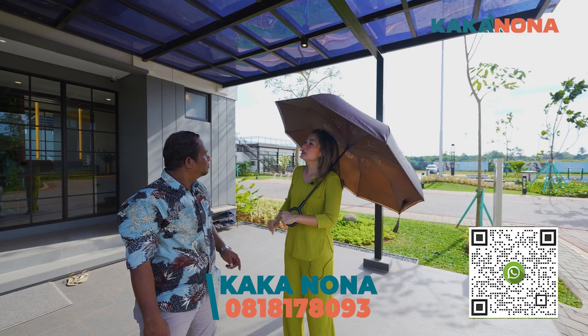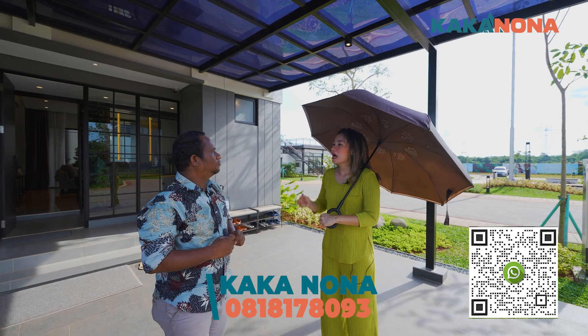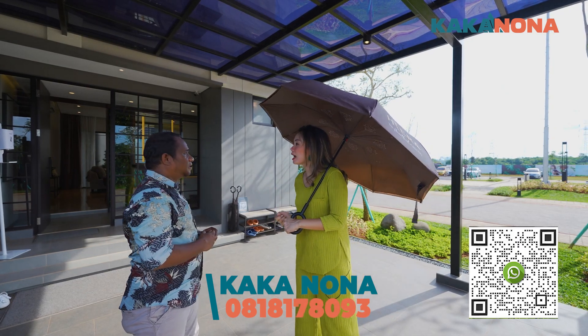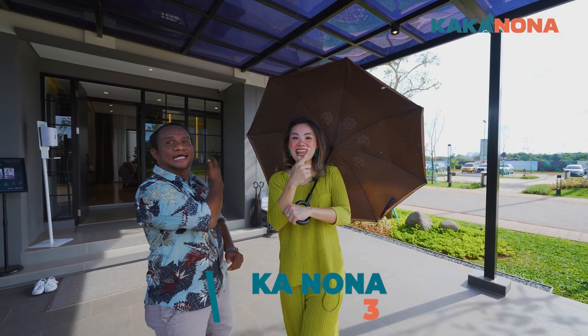Ini, di Hyera tau nggak? Disini ada 3 tipe, lebar 7, 8, 9. Oh iya, kakak tau tuh. Sekalian deh, aku mau kasih liat propertizen nih. Mau liat bertamu nih masuk ke rumah yang lebar 8, boleh nggak, kak? Yaudah, kita ajak propertizen sama-sama ya. Yuk kita ingin cinta kakak Nona hari ini.